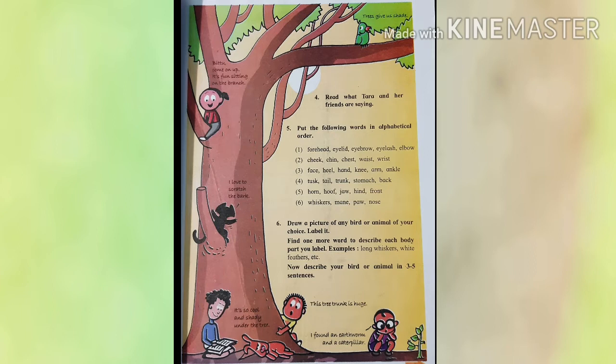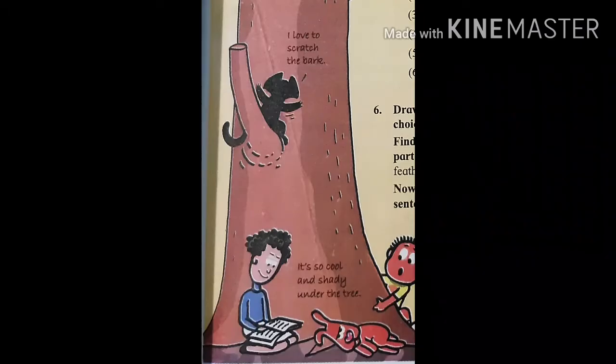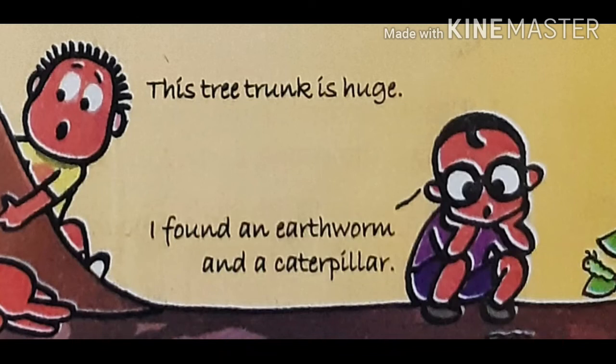Read what Tara and her friends are saying. Mithu says, trees give us shade. Kuku says, Bittu, come on up — it's fun sitting on the branch. Mia says, I love to scratch the bark. Tara says, it's so cool and shady under the tree. Bittu says, this tree trunk is huge. Paddy says, I found an earthworm and a caterpillar.